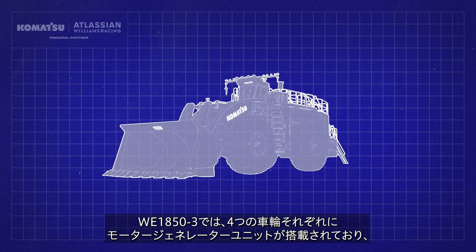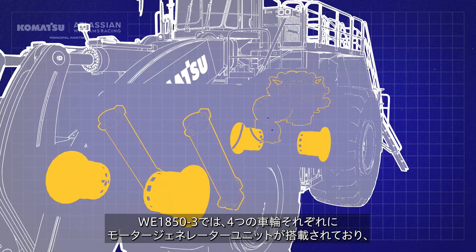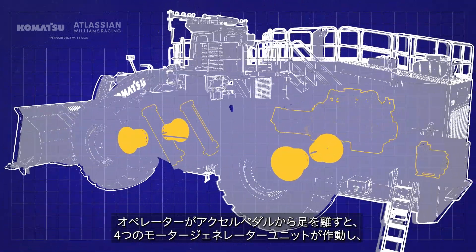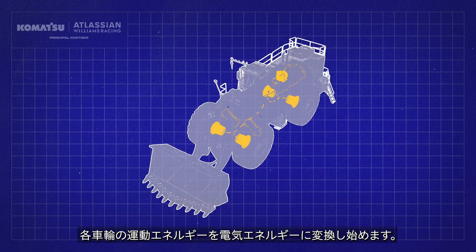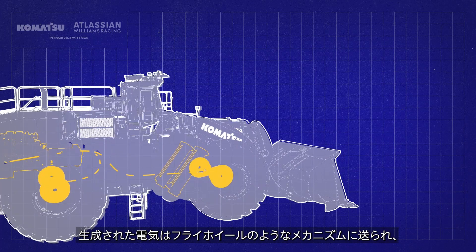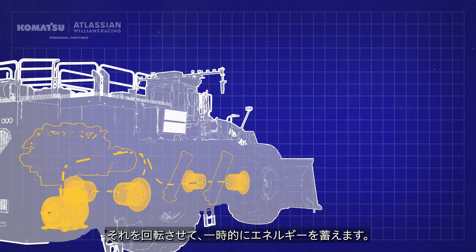On the WE1850-3, each of the four wheels has a motor generator unit attached to it — double the number of units used on the FW47. When the operator takes their foot off the throttle, the four motor generator units spring into life and start turning the kinetic energy of each wheel into electrical energy. The electricity is then sent to a flywheel-like mechanism, spinning it and temporarily storing the recovered energy.